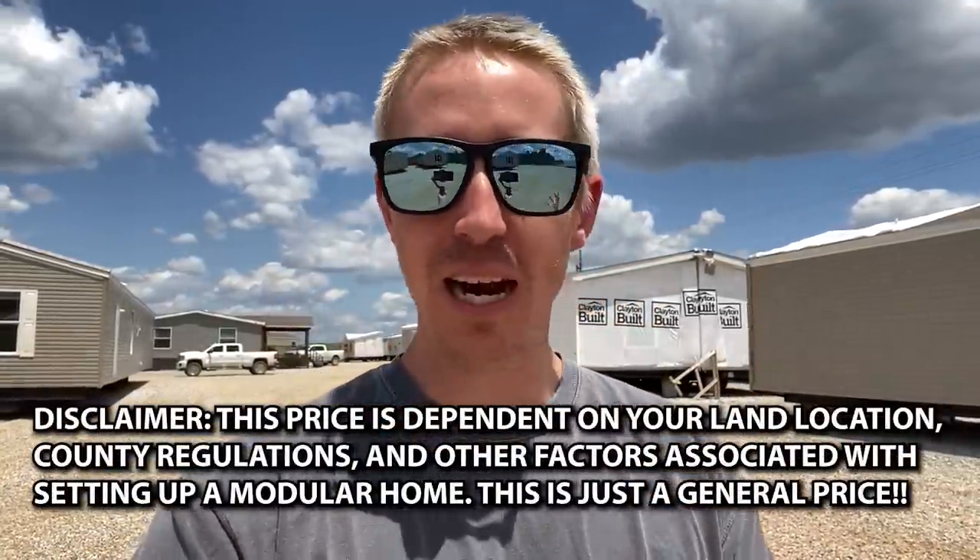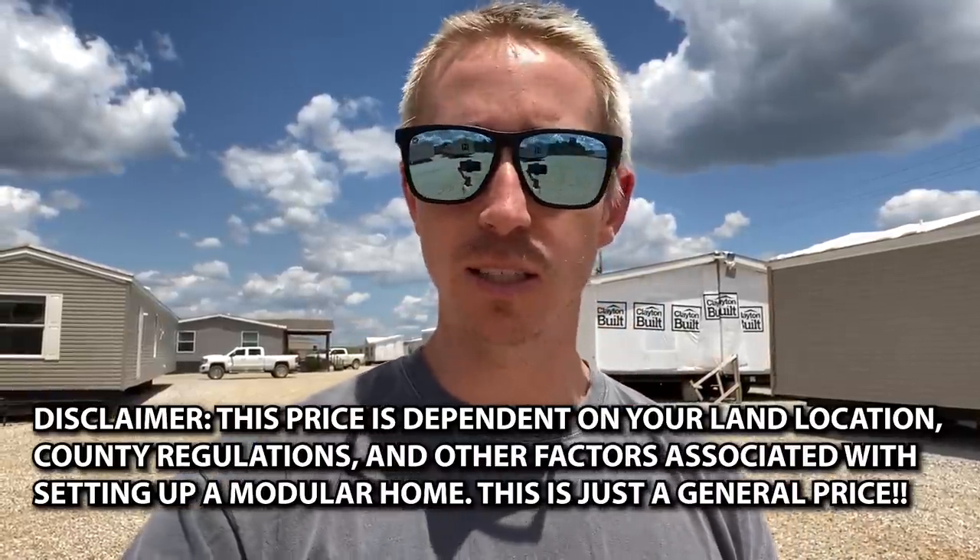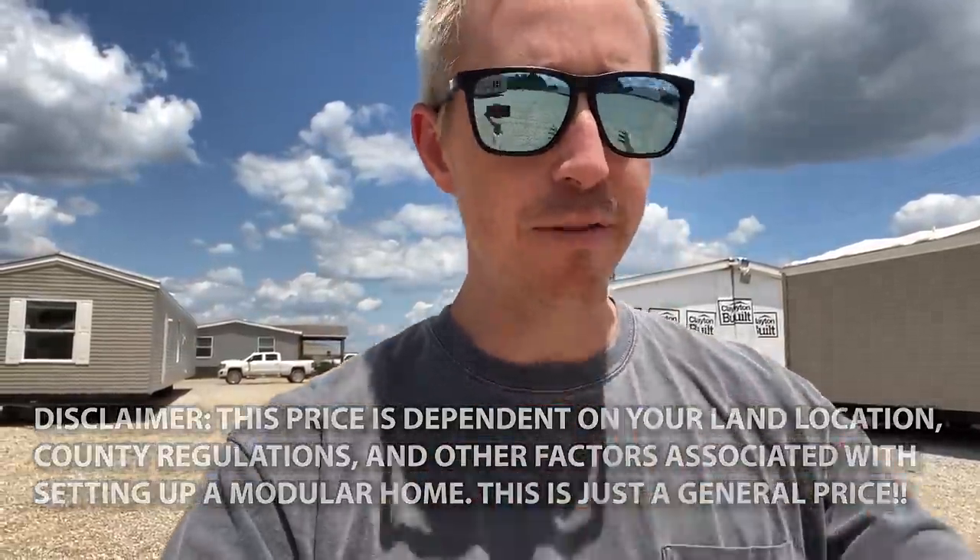The price includes delivery and setup at your location, so you'll know what this house would cost set up. I do want to stress that if you are really far from the manufacturer, there could be extra freight charges — this is just a good general price. I hope you have enjoyed. We have another video coming out in a couple of days — three videos a week, out at 6:45 Central Standard Time. I hope you have a wonderful day and I'll see you soon.